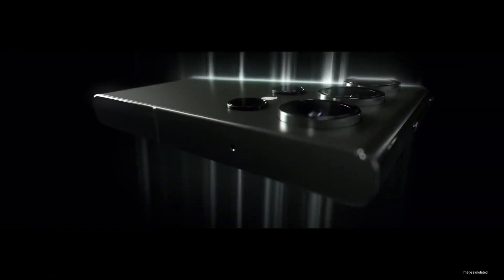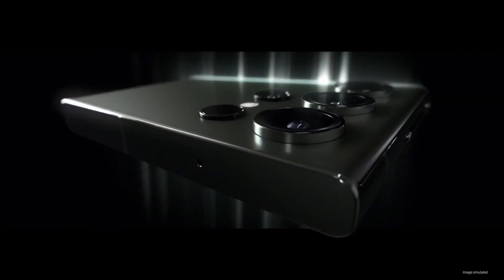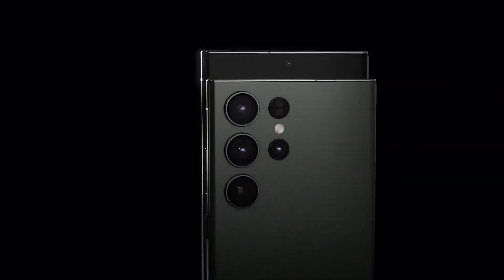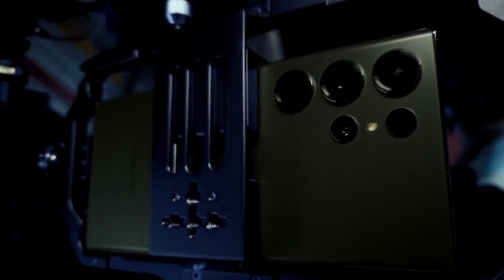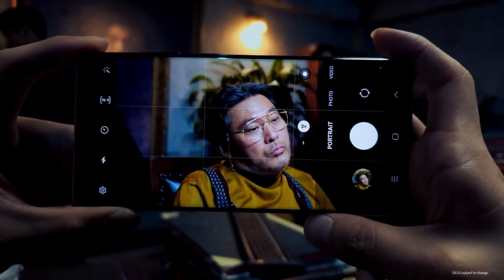The camera department is where the Galaxy S24 Ultra stands out, featuring a new 200-megapixel primary sensor, a 50-megapixel 5x telephoto lens, and a 10-megapixel additional zoom lens. The ultra-wide camera comes with 12 megapixels. All three models support 8K video recording at 30fps.